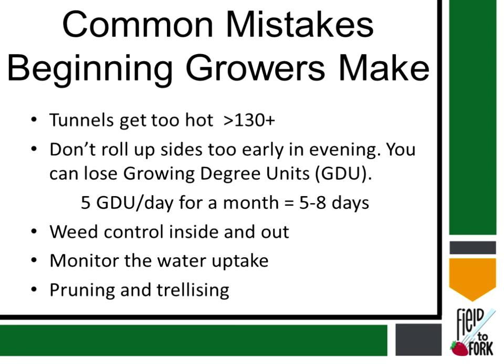Control inside and out — a lot of times people say they'll only control weeds on the inside and ignore the outside. What happens is if there's any root or vining weed that gets inside, or if a giant seed bank of something like lambsquarters builds up on the outside, it can be very difficult to keep them out. Monitor your water uptake — you need to physically look at your plants. Even with drip irrigation you still need to check it, because a piece of dirt or rock can plug a zone and cause serious problems.